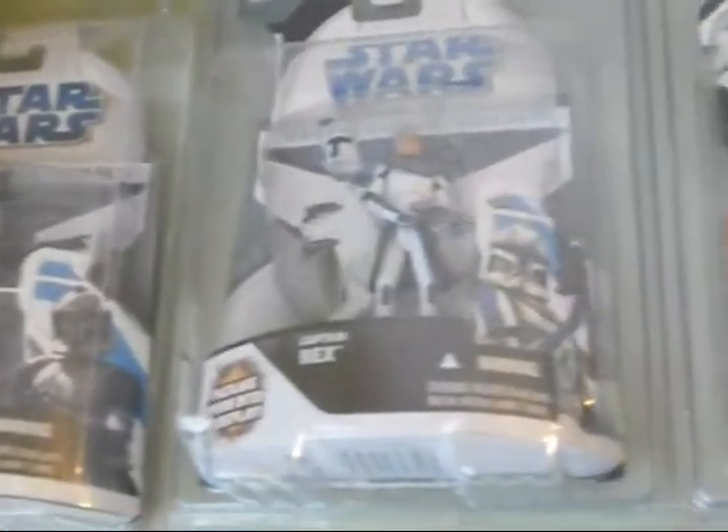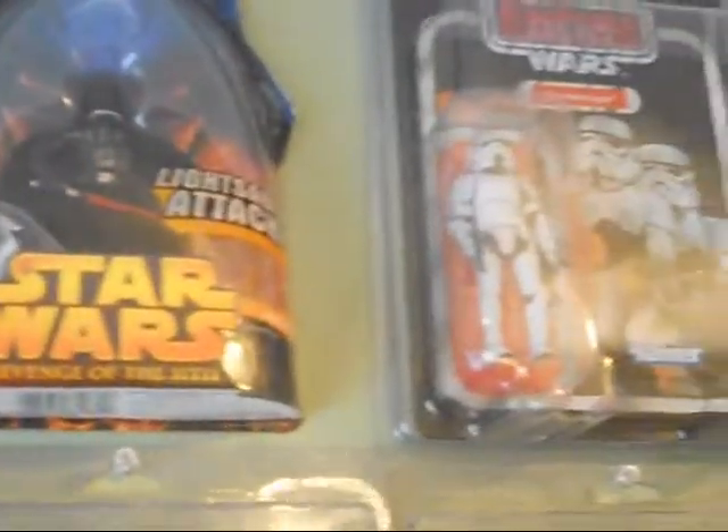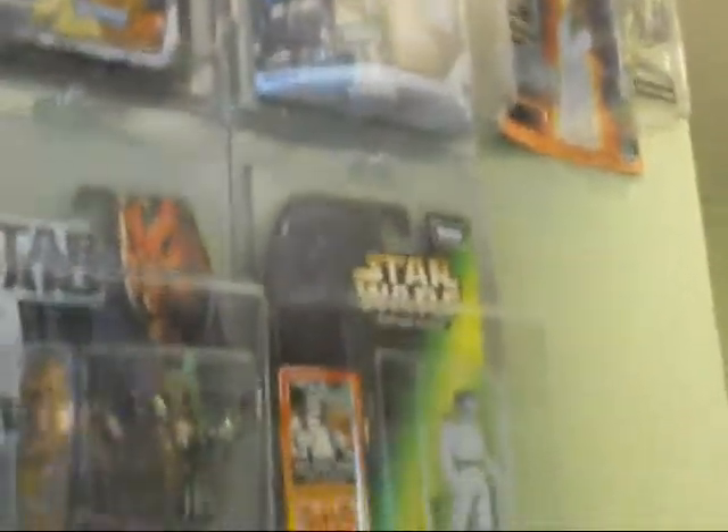I also have some carded Star Wars figures over here, mostly more recent stuff. Eventually I'm going to have a display case over here that I'm building out of an old TV for all my loose vintage Star Wars figures. Well, if you enjoyed the tour, don't forget to like it or subscribe. This has been an Action Figure Adventures video — I'll see you in the next video.